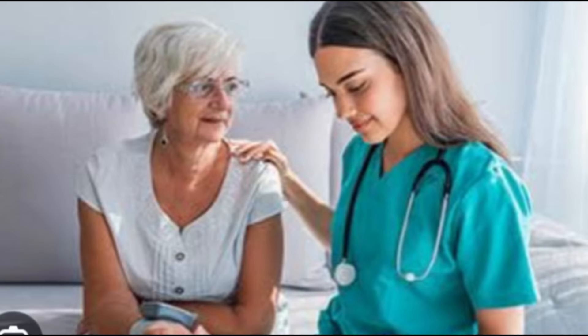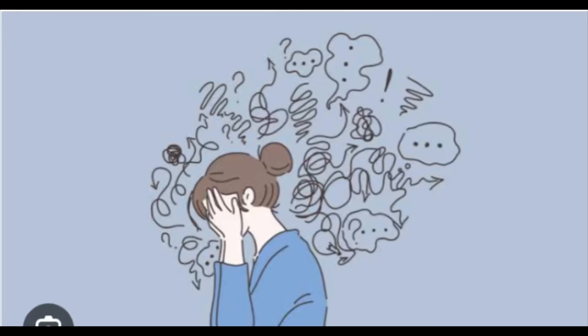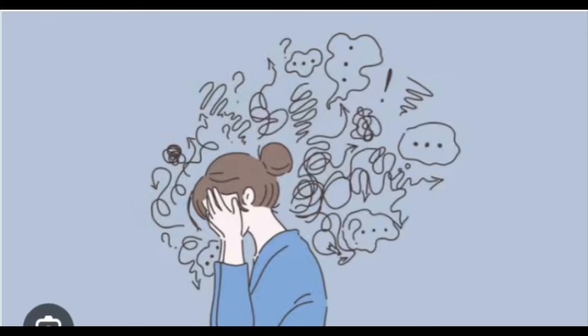The next probable question will be: 'Can you describe your experience with any medical condition while you were a student nurse?' Another likely question is: 'How do you ensure patient safety and confidentiality?' For such questions, you should give a specific example to demonstrate your knowledge.